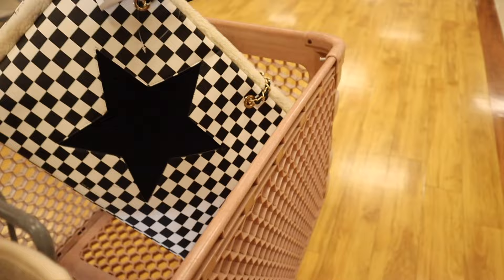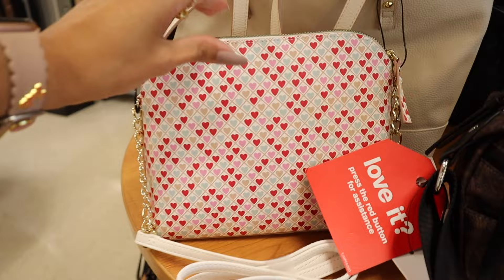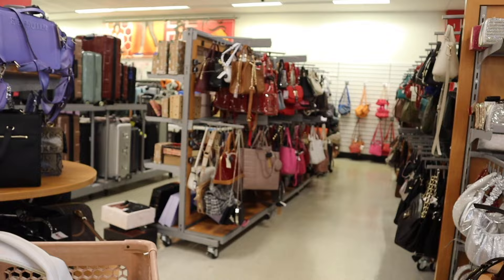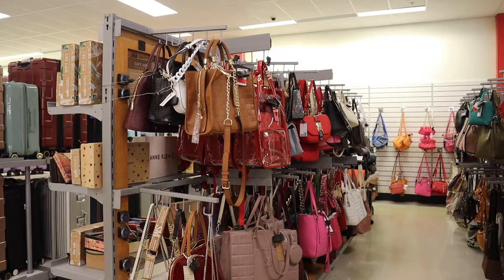Look what else I just found — Valentine's Day purses! I love the pink hearts. You actually get two purses: a crossbody and a shopping tote for only forty dollars. Now for the clearance section — I believe everything over here is clearance, so let's take a closer look.